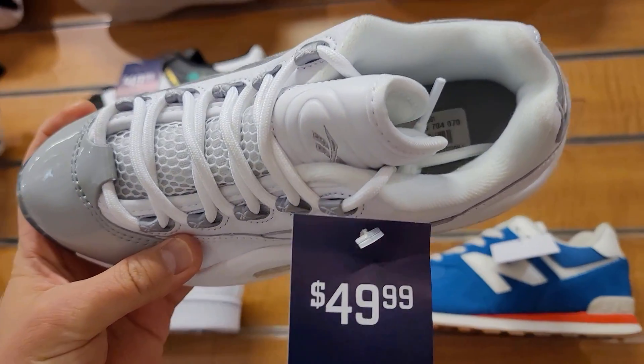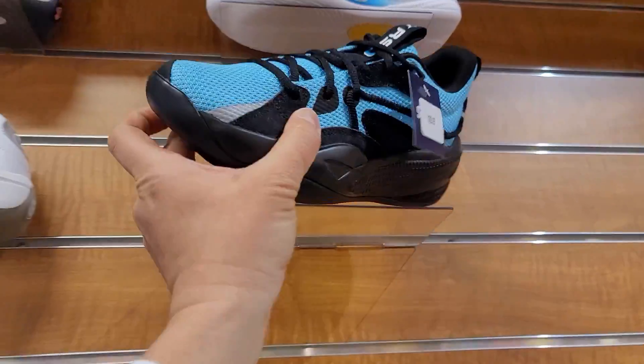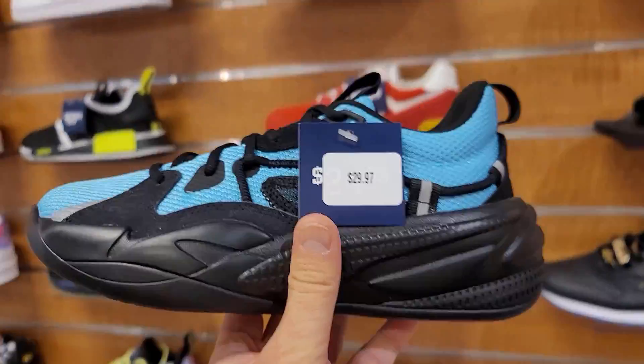$50 for these too. The Question Lows — these are fire. I'm a fan of those. And this is actually what I was coming for.